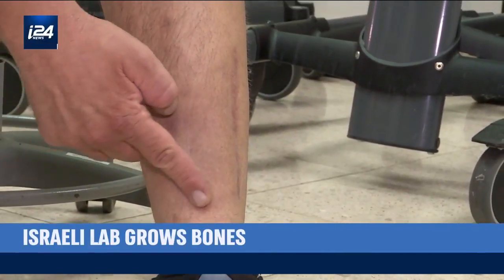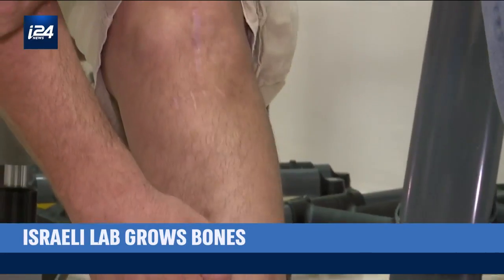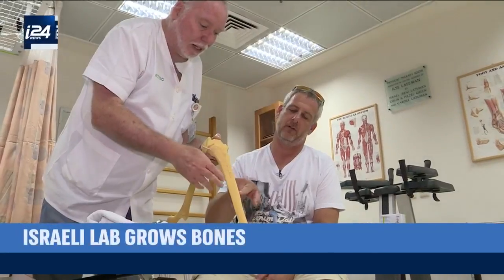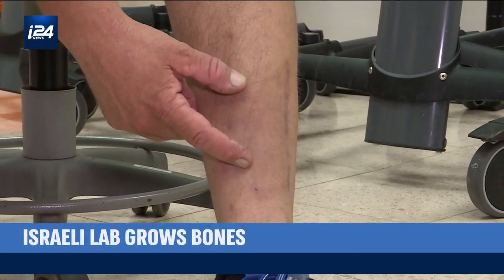These scars show where Donny nearly lost his leg in a road accident. At the time of the accident, he didn't think he would walk normally again, and never thought he'd go back to do sports. He had a major problem with the soft tissue — it was an open fracture, and he didn't heal. The doctors had to remove almost four inches of bone from his leg.